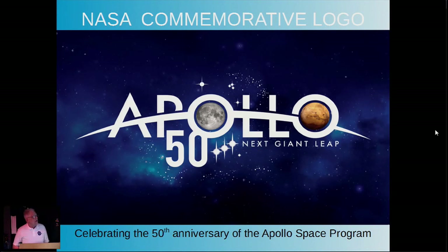NASA is commemorating the 50-year event with this beautiful new logo, which we're proud to use. They're looking forward to the next leap forward in the next 50 years. I'd like to be around to see it, but I'm not sure I will.